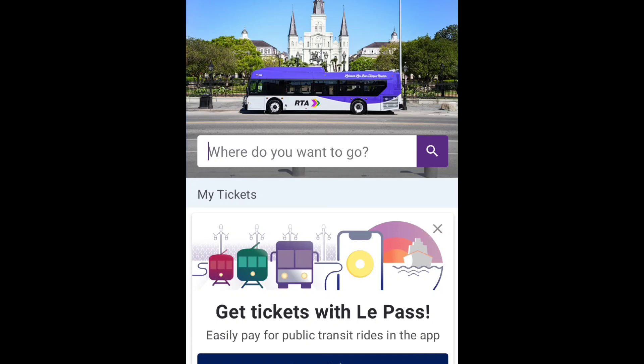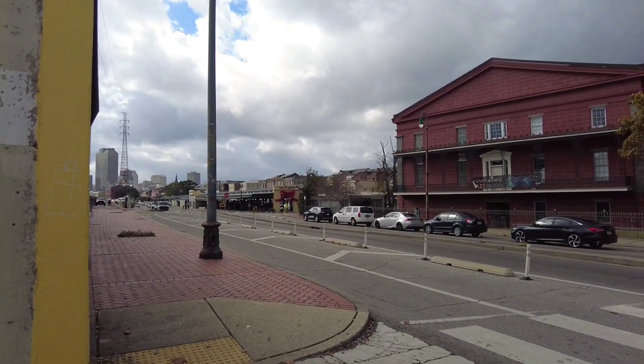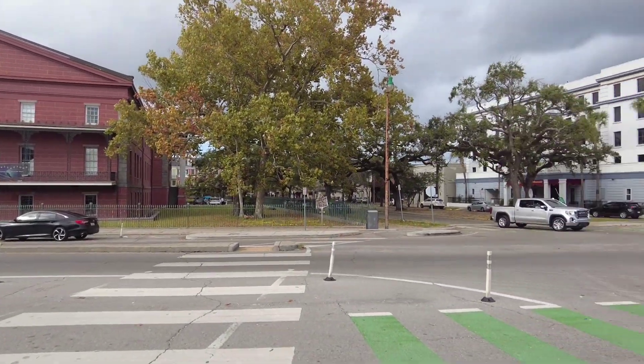Maps, schedules, and arrivals in real time for the buses, streetcars, and ferry all in one place. The entrance to the French Market Station is located on North Peters Street, right across from the New Orleans Jazz Museum.